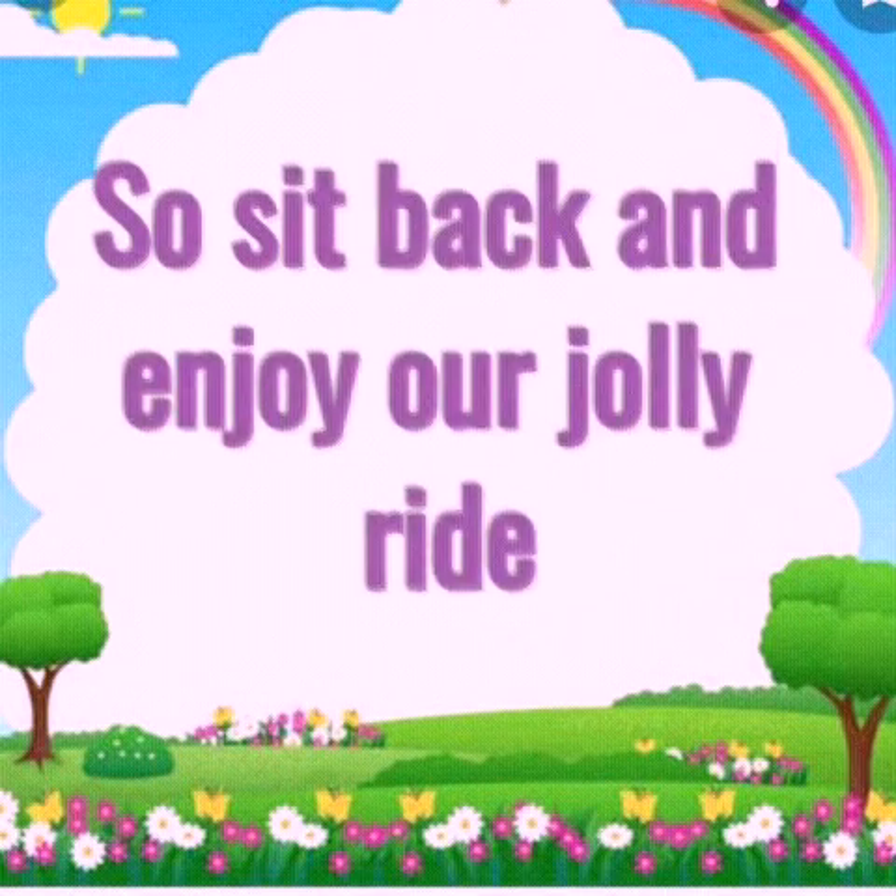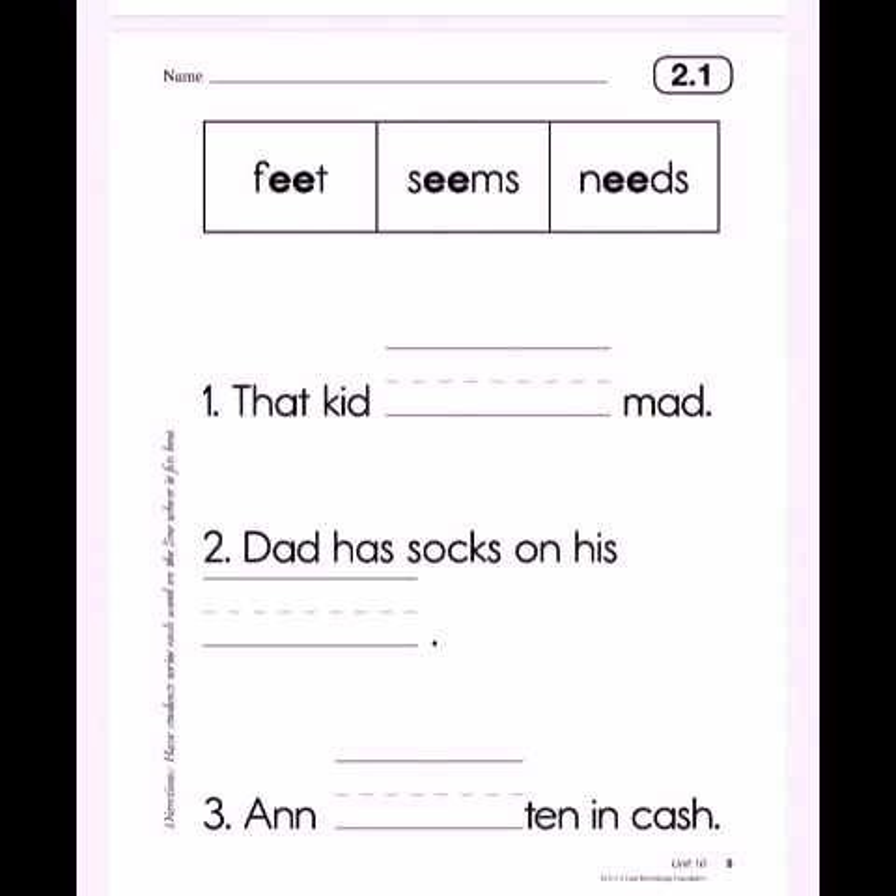So sit back and enjoy our jolly ride. Today we will be using the words in the box to fill in the blank spaces. Okay, you're set. Now write your name and date. Good job.